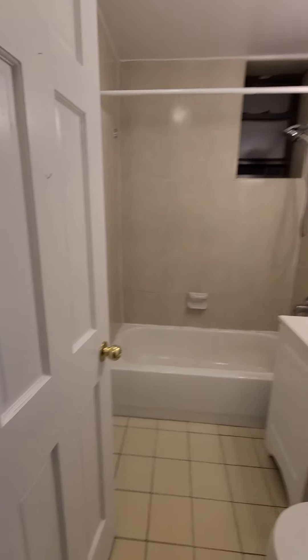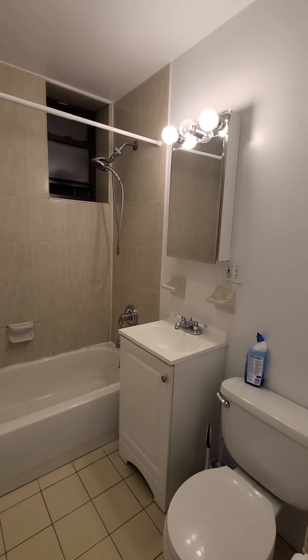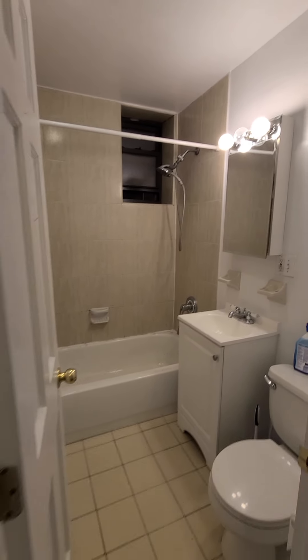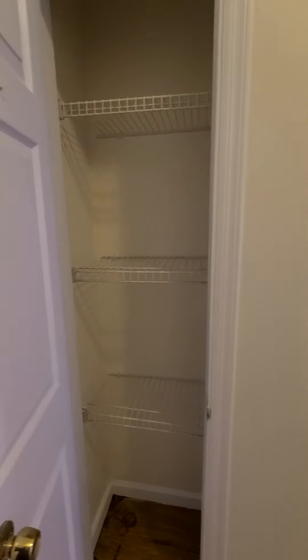Bathroom — well appointed. Tub with a shower. Linen closet. How about that?